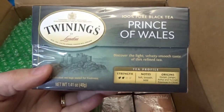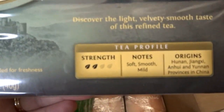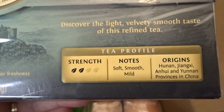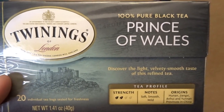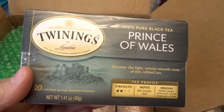Then I got the pure black tea called Prince of Wales. It's not as strong as the others and comes from different provinces in China. It says it has a velvety smooth taste, which sounded really nice to me. I'm excited to try this one out.